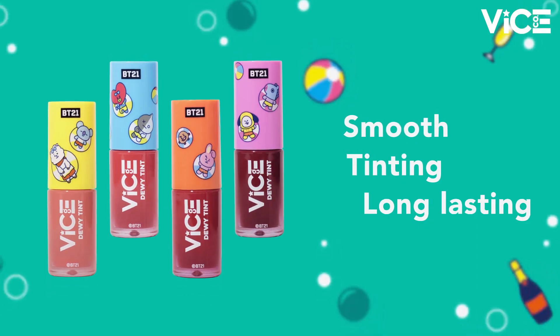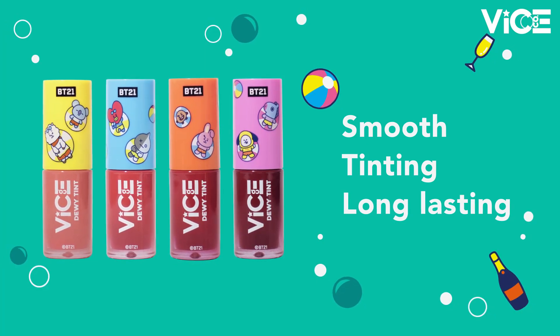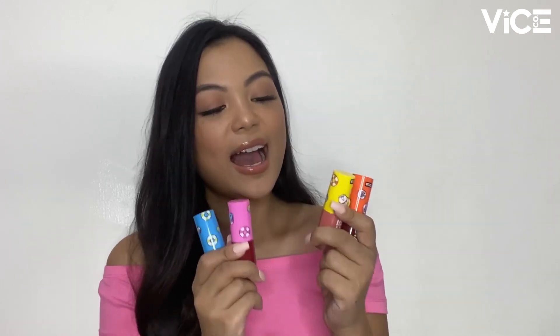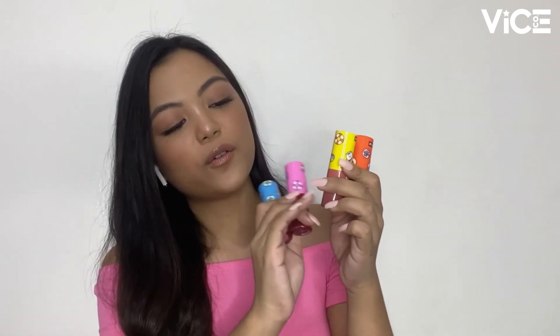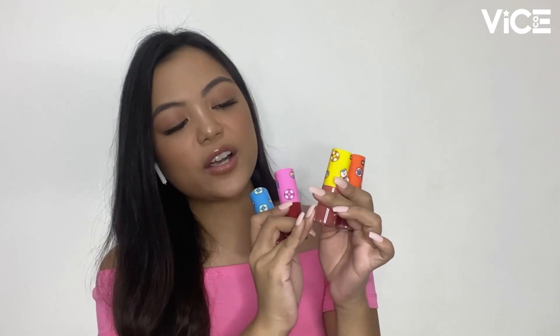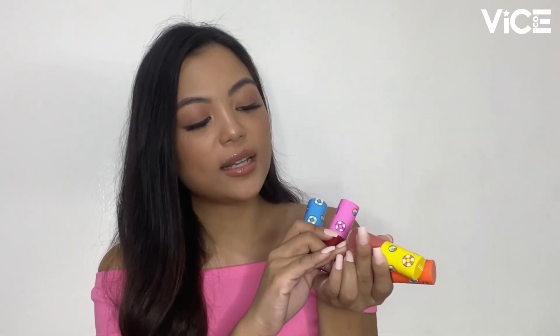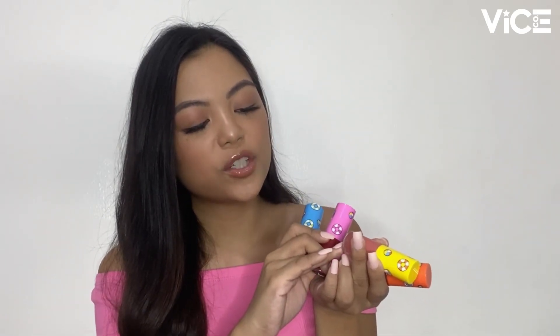First up, we have the VICE Cosmetics Dewy Tints. This is our classic lip tint with a twist. The lightweight staining effect of a tint and the dewiness of a lip gloss can be experienced in this innovative formulation. This is what the VICE Cosmetics BT21 Dewy Tints look like. It's small, acrylic, and has our classic gradient on the base with the VICE Cosmetics logo. On the bottom label, you can see the shade name, net weight of 3.8ml, and the batch code.